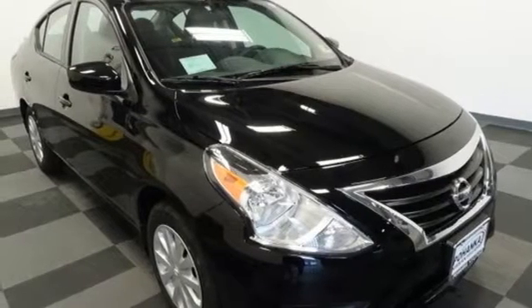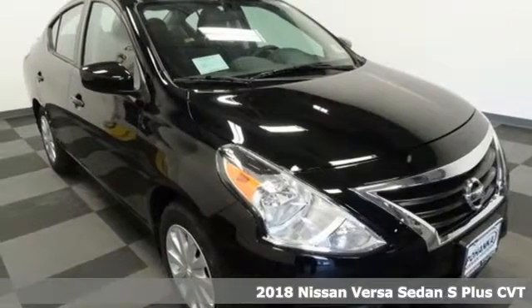Here's a 2018 Nissan Versa Sedan. Nissan, built for the human race.